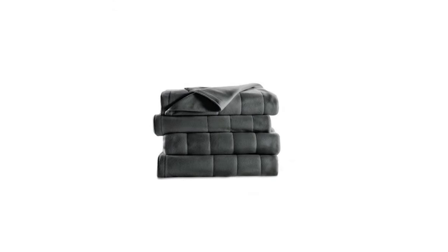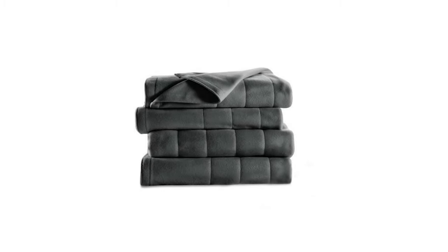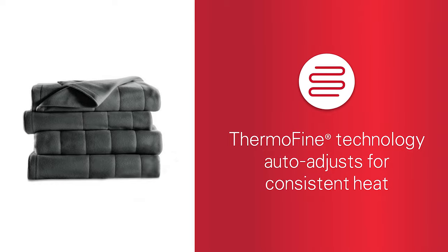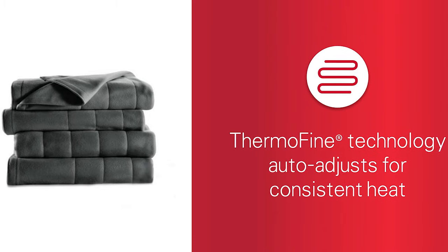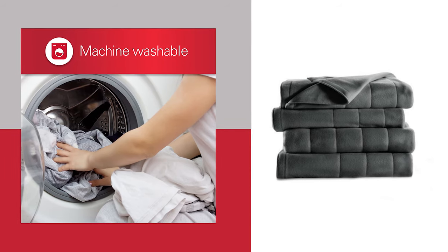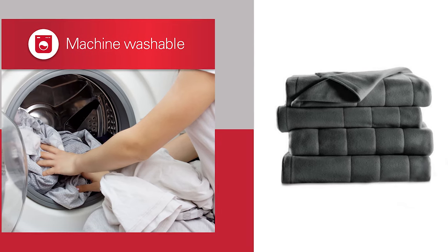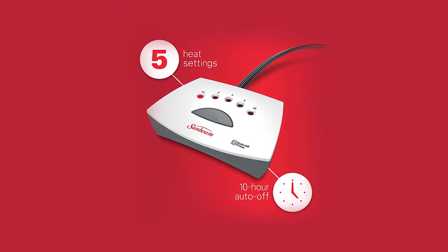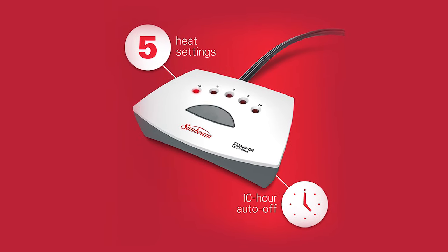This heated blanket uses ultra-thin wires for convenience and added safety. On top of that, you have 10 heat settings to choose your desired level of warmth in bed. You can rest assured of its quality as this blanket passed UL's rigorous testing to ensure safe heating technology, and it's backed by a five-year limited warranty. It's 100% polyester with a plush feel, machine washable, dryer safe, and also sweat and odor resistant.